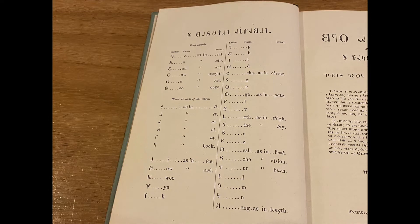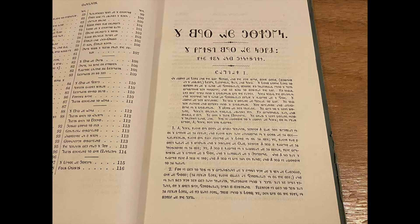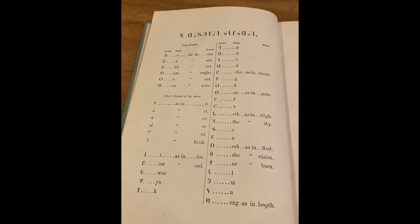If it looks Greek to you, you're not alone. This system was short-lived, as it was specifically used by the Utah Mormons, type was hard to come by for printings, and non-Mormons were wary of it, as they thought it was, in some way, a secret text to keep outsiders away.